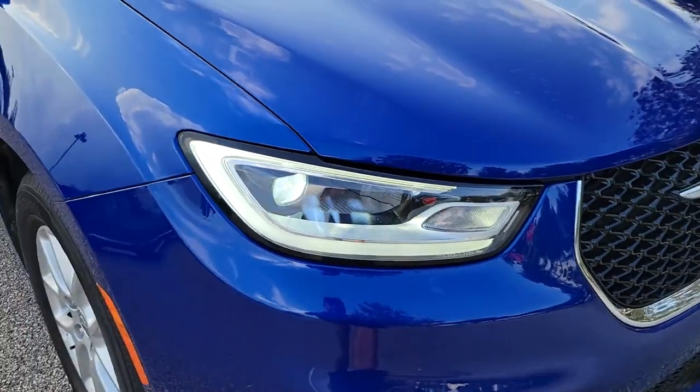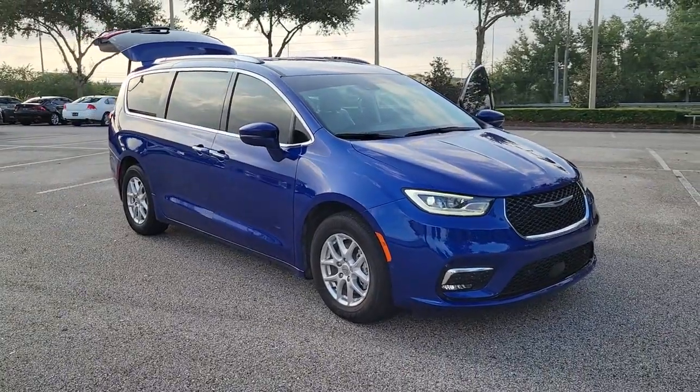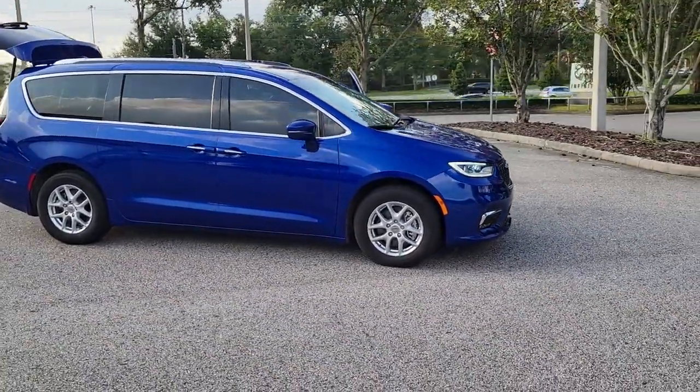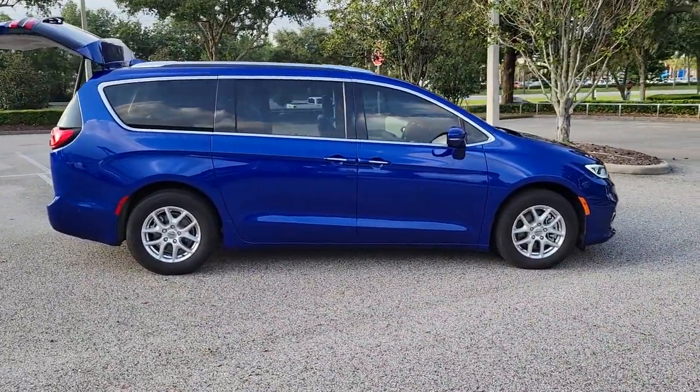Looking for your dream car? It could be the 2021 Chrysler Pacifica. This vehicle is an outstanding buy with fewer than 25,000 miles on the odometer. The Pacifica is the ideal family hauler.